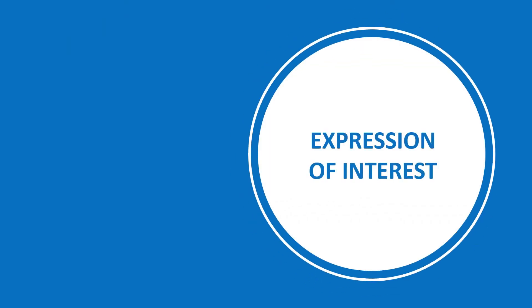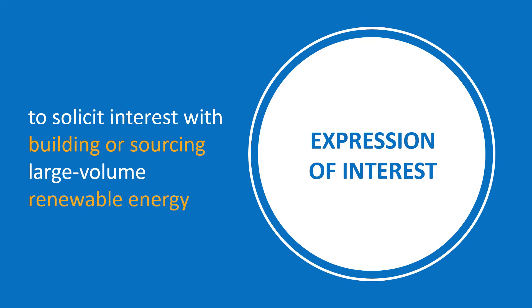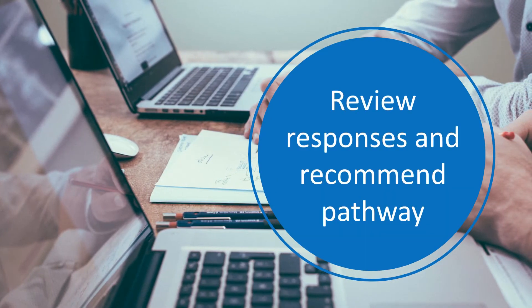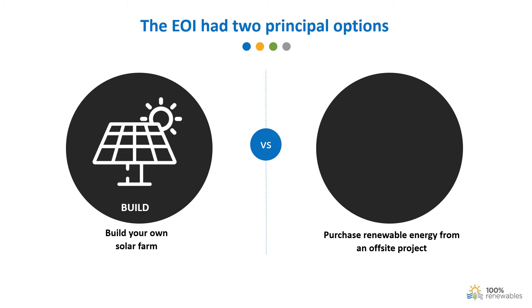This video came about because one of our clients recently went to market via an expression of interest to solicit interest from firms and potential partners with building or sourcing large volume renewable energy to meet a significant fraction of their electricity demand. We were contracted to review the responses to the organization's EOI and provide our recommendations about sourcing large volume renewables. The requested interest was for two technical options: to build a solar farm on our client's owned land, or to purchase renewable electricity from other projects, for example from utility-scale wind and solar projects elsewhere in the national electricity market.